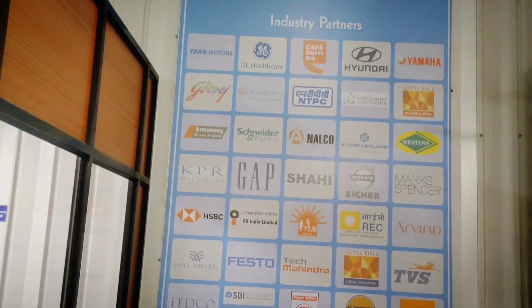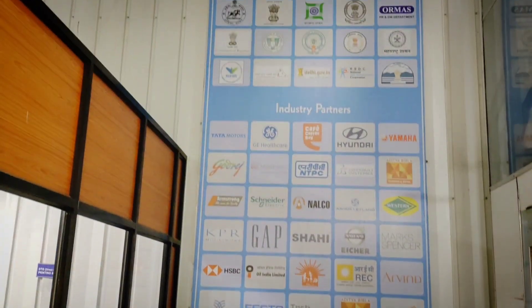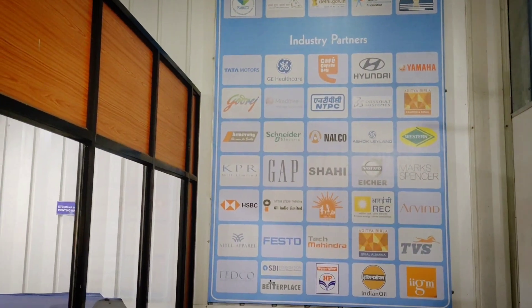We can see the industrial apartments. Rata Motors, Go Bridge, HNBC, Indian Oil — government partners and industrial partners.